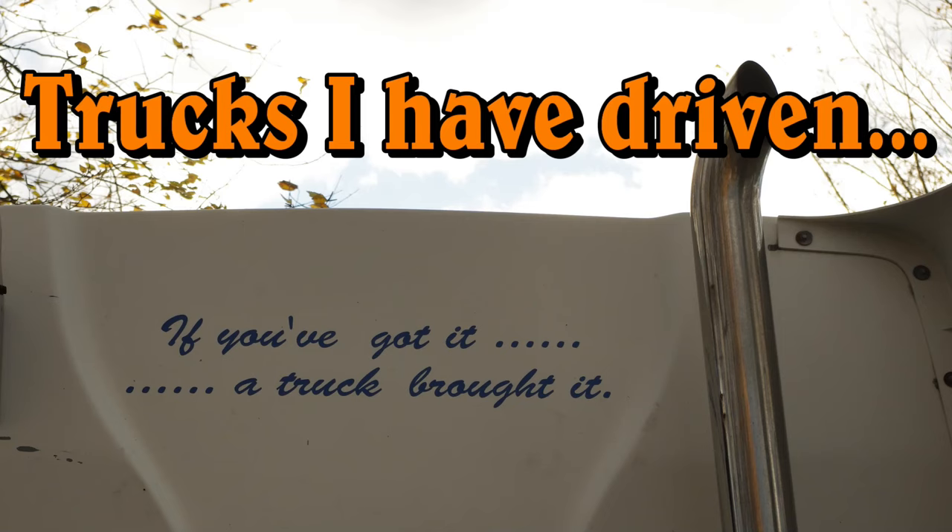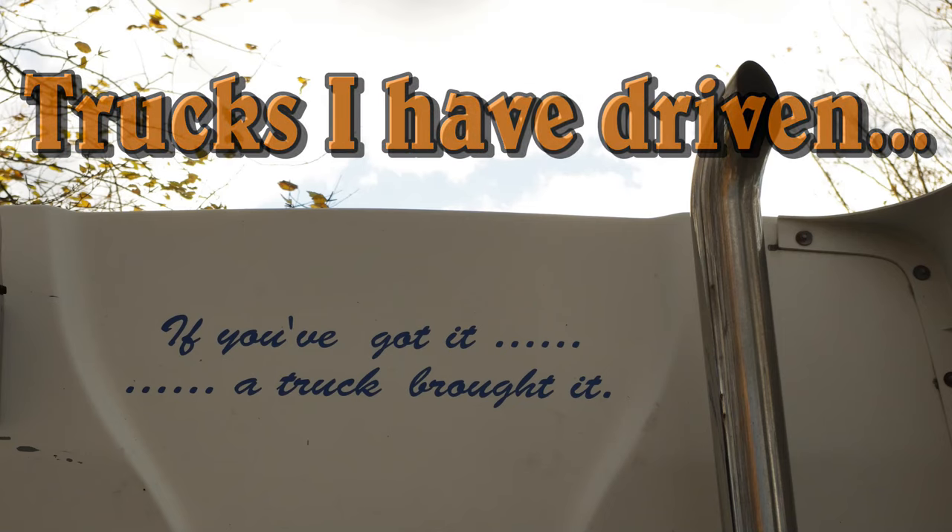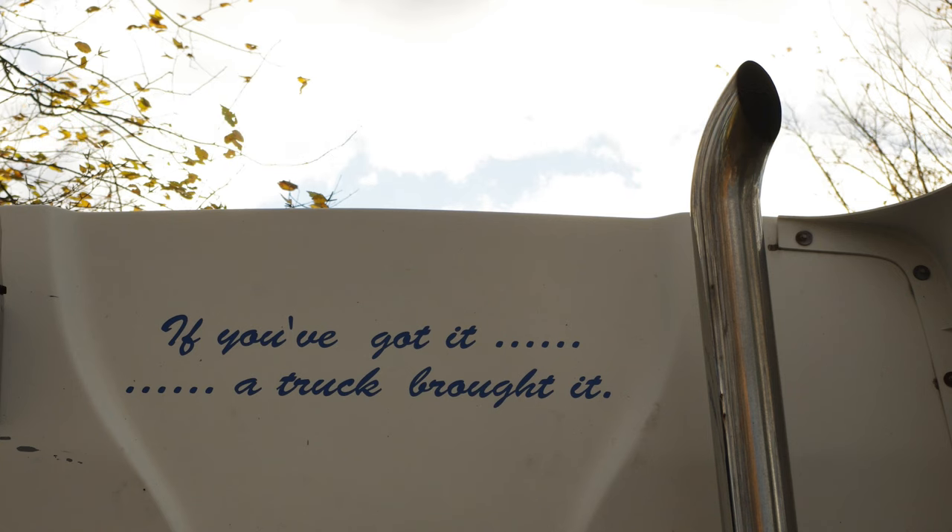I had the opportunity recently to meet a fellow YouTuber in person, David Parsley, and his channel, David Parsley's Scale Model Emergency Vehicles, is one you definitely want to check out and subscribe to. While we were talking about career paths and different things we've done over the years, I got to thinking about the trucks I've driven, and when I got home, I dug through the archives, and here's a look at them.